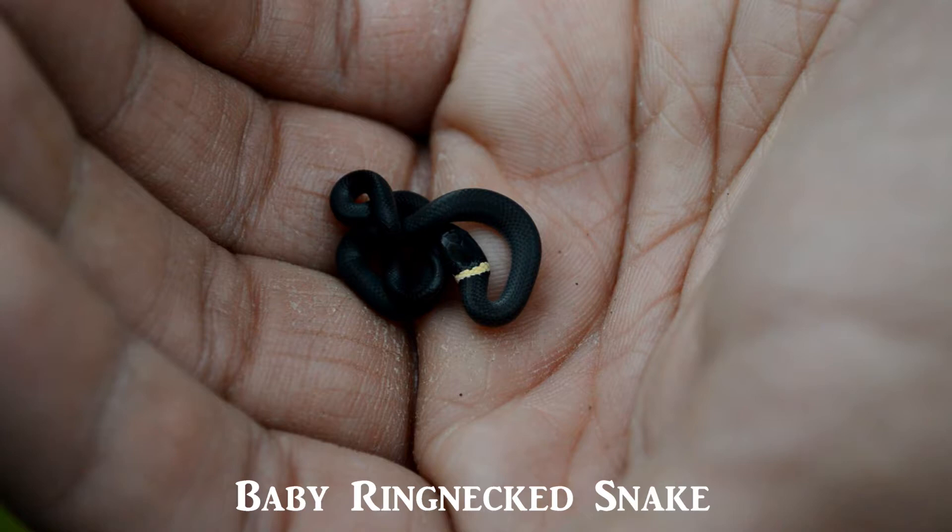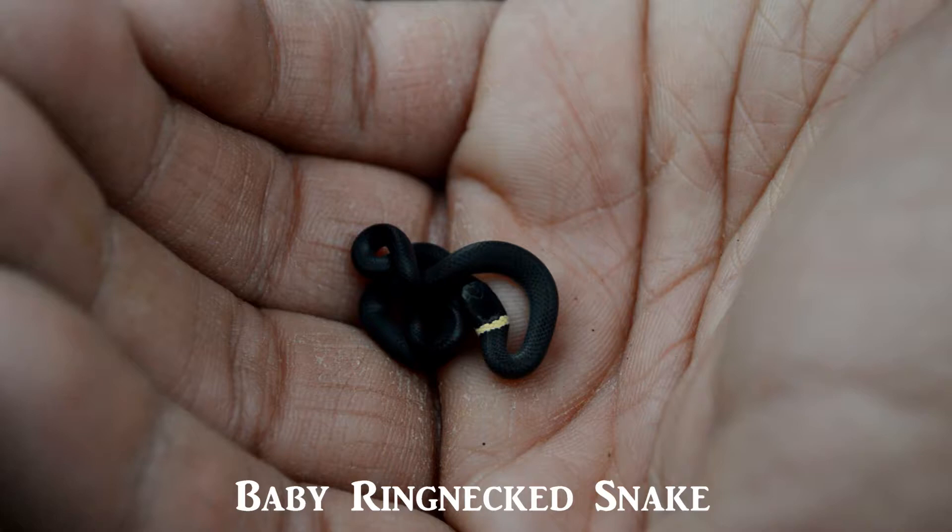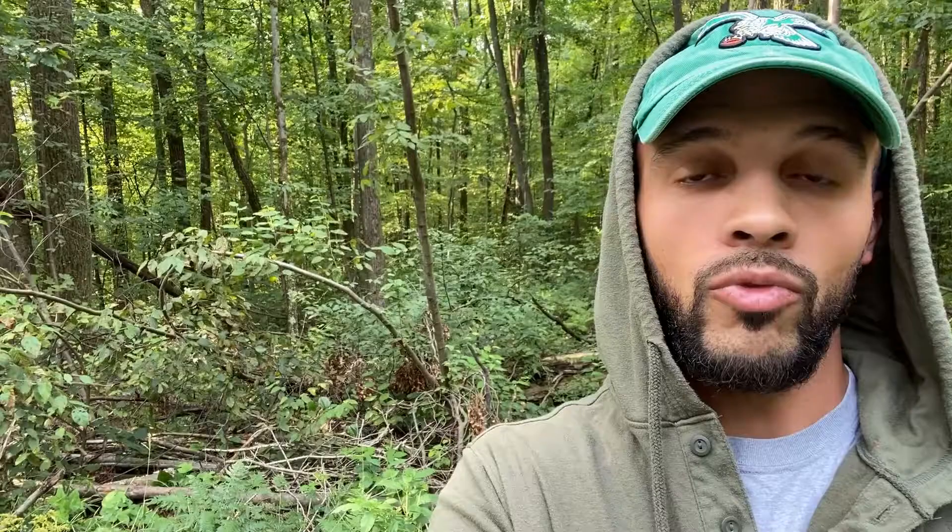In regard to their reproduction, this is an egg-laying species. They typically mate in spring and lay their eggs in early summer, and the eggs tend to hatch later in the year in September.